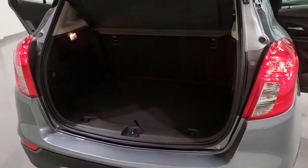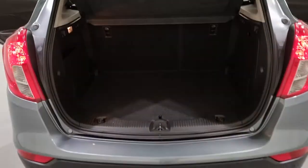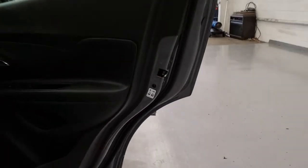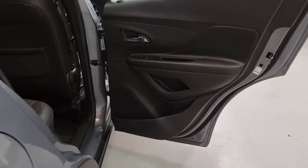Moving around to the boot of the car - loads of room down here, plenty of space. Underneath is your spare wheel and tyre kit, so you don't have the foam in the can. The rear seats are a 70-30 split, so you can fold them down if you need some added extra space. It's also got all of your child safety features such as anchor points for child seats, door locks for your children, and ISOFIX points to make sure your children are nice and safe.